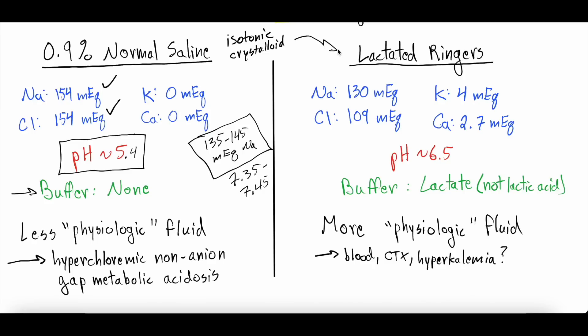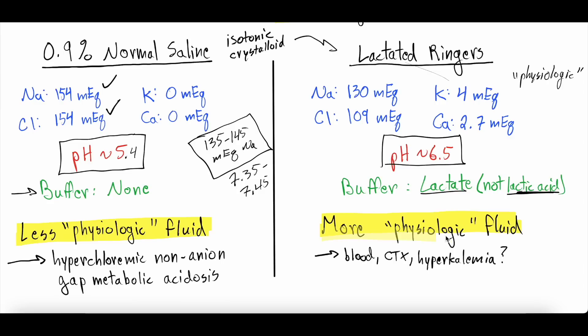How does that compare to lactated ringers, the other isotonic crystalloid? Lactated ringers contains about 130 milliequivalents of sodium, 109 milliequivalents of chloride, 4 milliequivalents of potassium, and 2.7 milliequivalents of calcium. This is much closer to what we call physiologic levels in the body. The pH is still a little acidic at about 6.5, but better than normal saline. It does have lactate in it as a buffer — but this is not lactic acid. Lactated ringers is considered much more physiologic; its composition is more similar to the composition of our plasma.